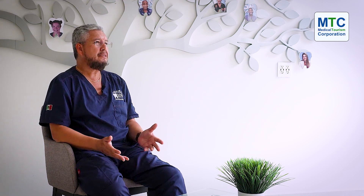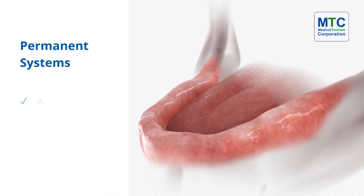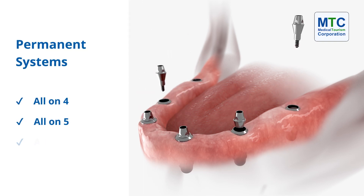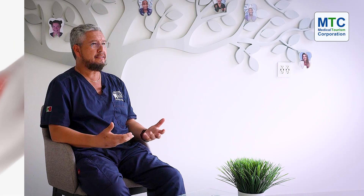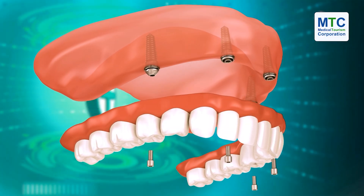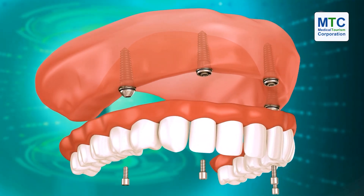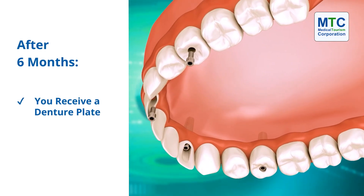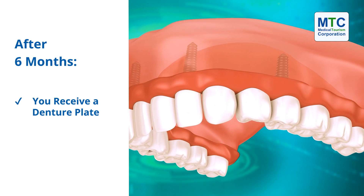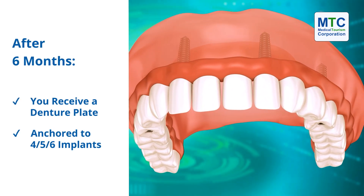What I mean by the permanent system — we have options: All-on-4, All-on-5, All-on-6. At the end, we try to offer assistance for providing permanent solutions. Permanent solutions practically involve four anchors applied inside the bone. After waiting four to six months, the patient will receive a plate — the whole plate anchored on four, five, or six implants.